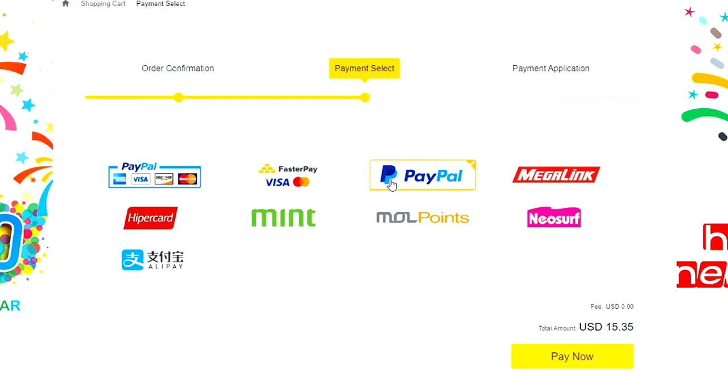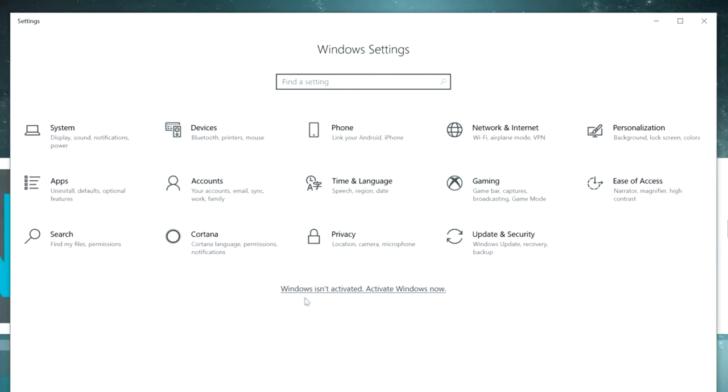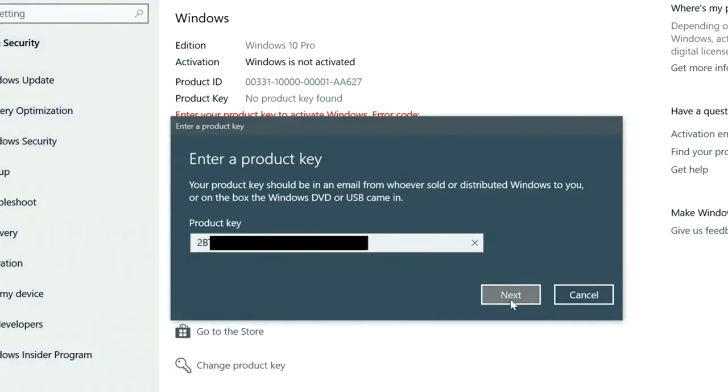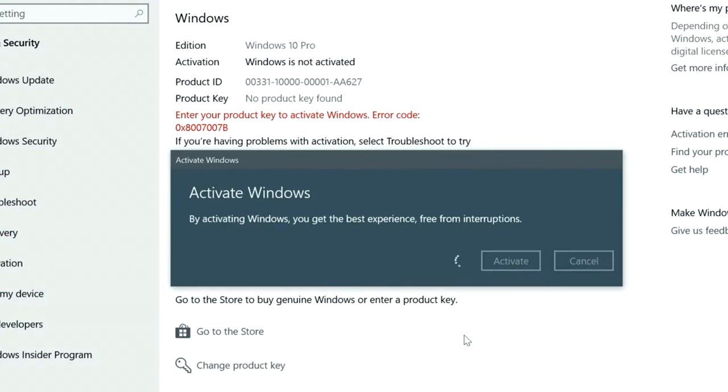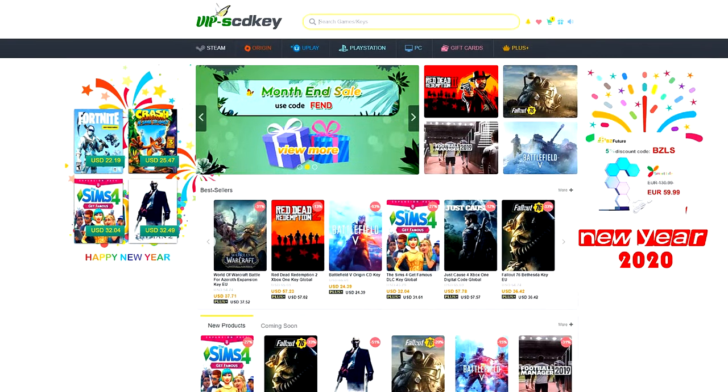If you're in the Philippines, purchasing is very easy — you can use PayPal, Paymaya, or GCash. Visit scdkey.com now; I'll put the link in the video description below. Thank you SCDKey.com for sponsoring this video.